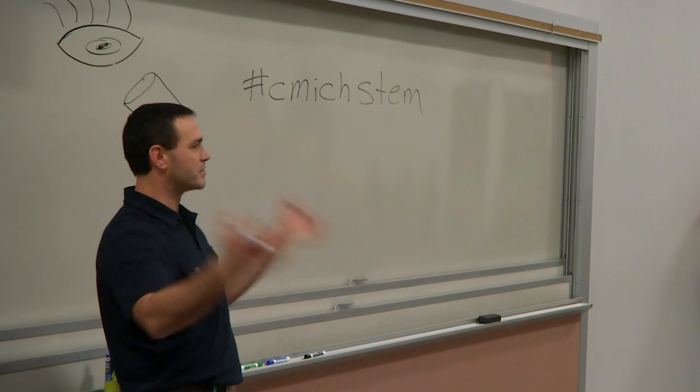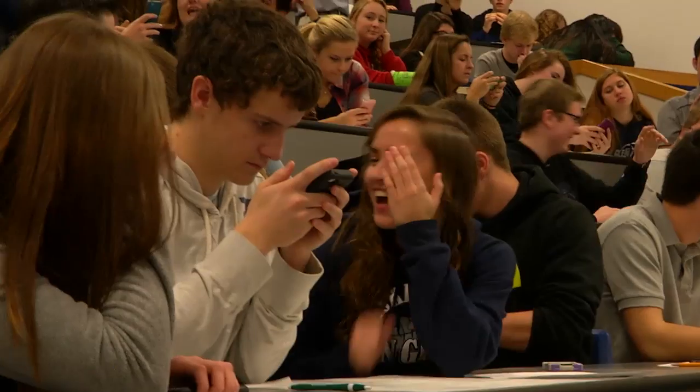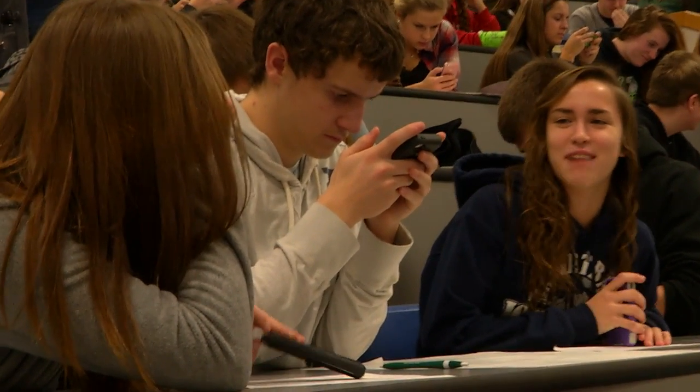We do believe that a lot of high school students are not aware of the opportunities that science, technology, engineering, and math can bring to their lives as they grow and mature and as they go into college and into the workforce.